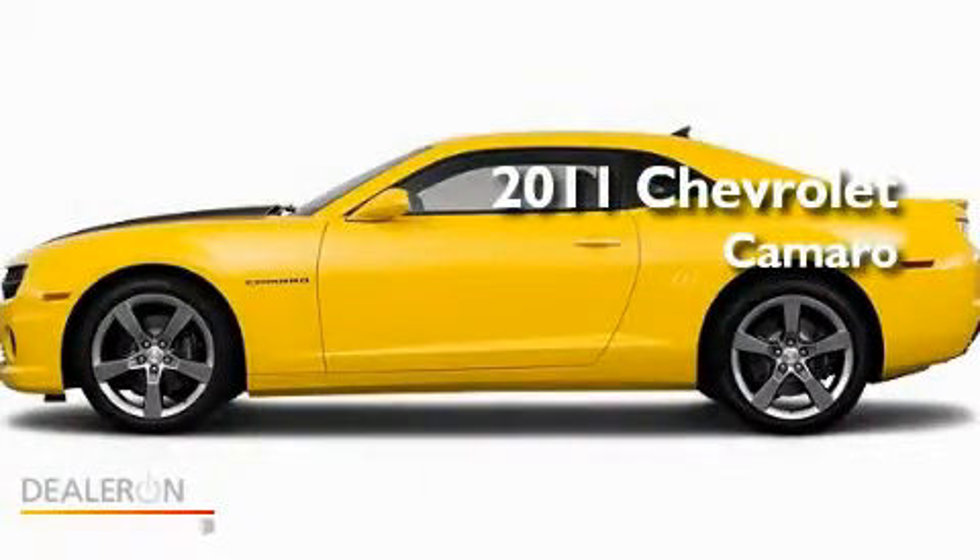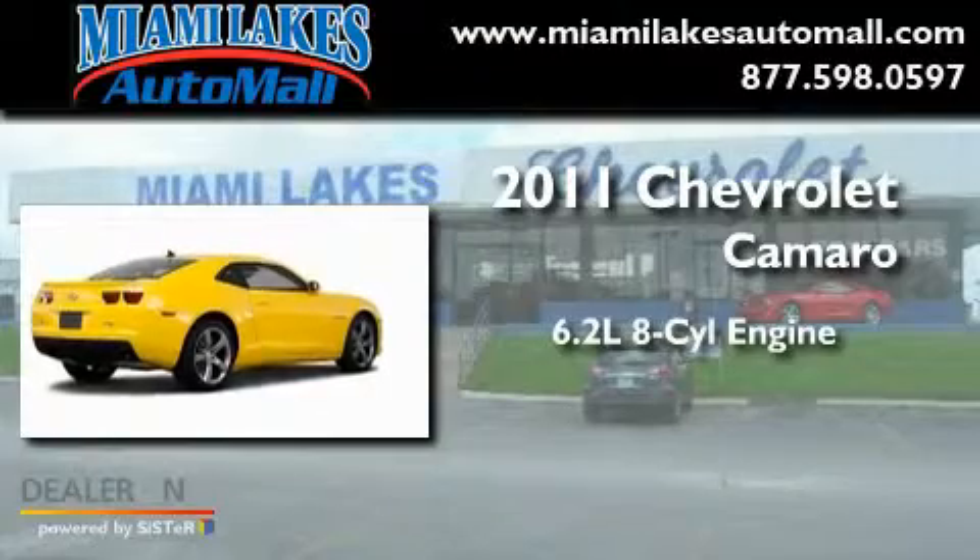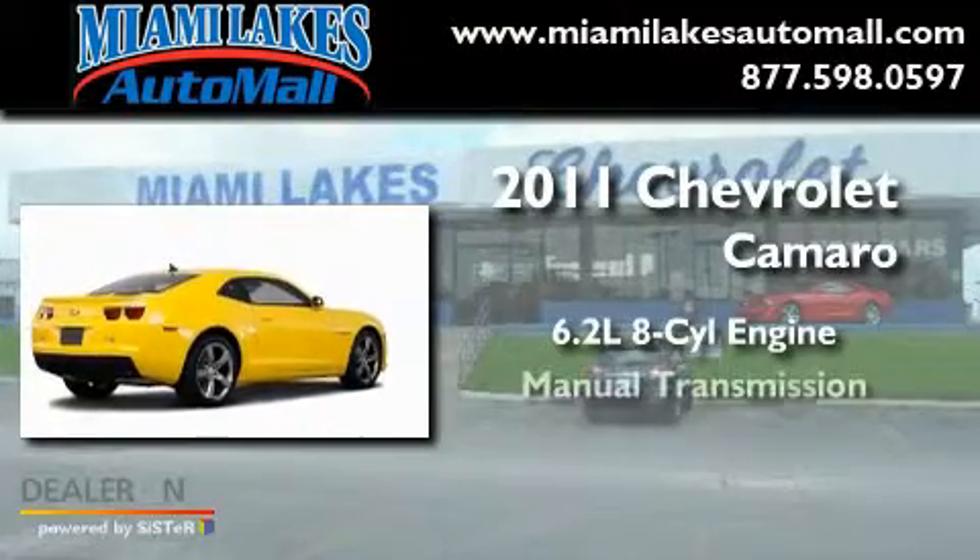This is a 2011 Chevrolet Camaro. It features a 6.2-liter, 8-cylinder engine and a manual transmission.